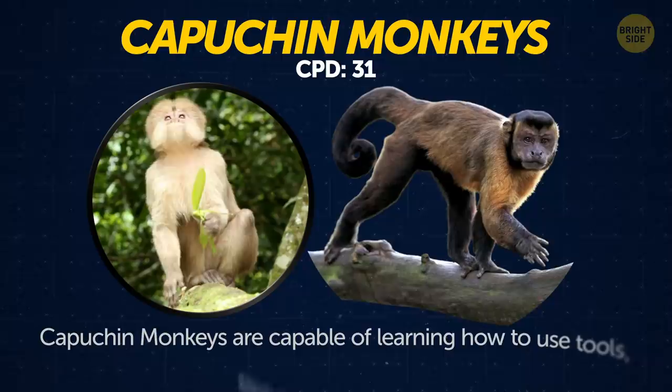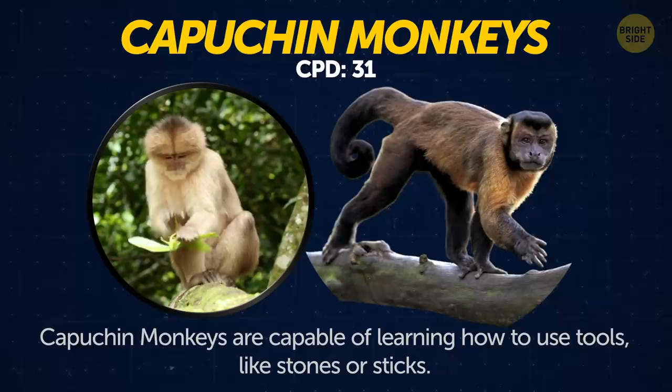Capuchin monkeys. Capuchin monkeys are capable of learning how to use tools like stones or sticks. Once, some of them were even trained to use money.